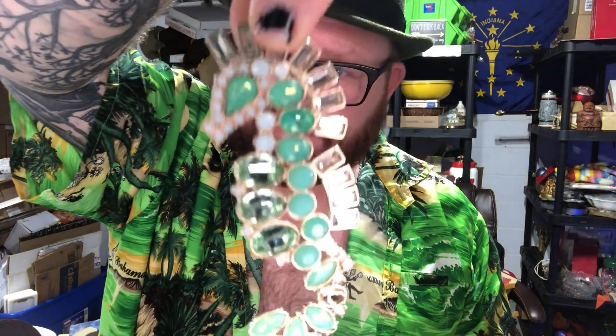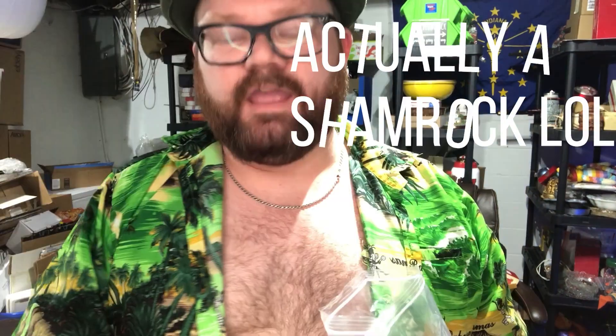The next lot I got is some brooches. You've got a seahorse, an owl you can put onto a necklace as a little pendant, a beautiful purple flower, a butterfly, and if you want to make an ugly Christmas sweater, this pin would go perfect on there. There's also a 2006 Avon brooch.